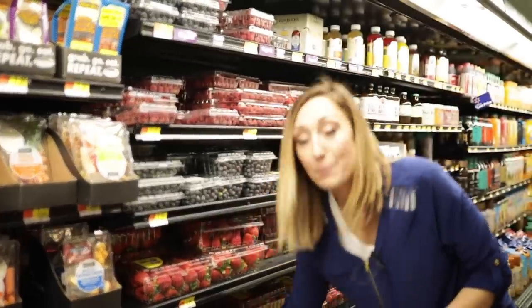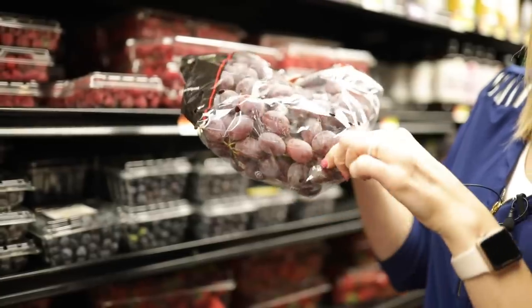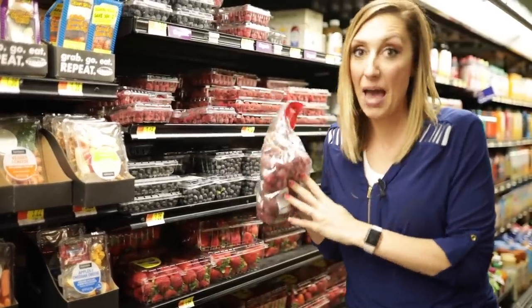Likewise with grapes, look at the package of course, but then again flip it over and make sure none of the grapes are wrinkly, mushed, or wet on the bottom. That is a bad time.